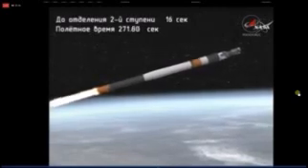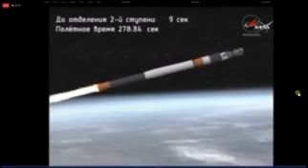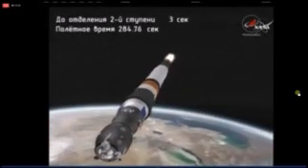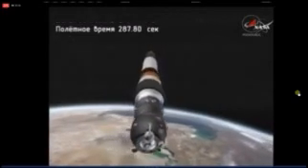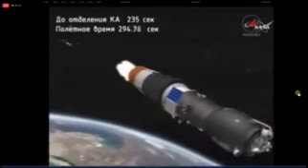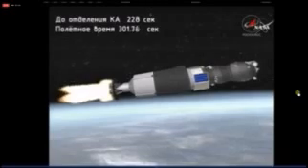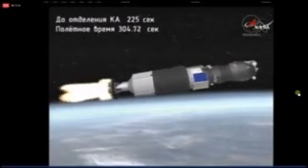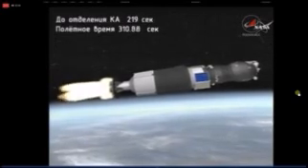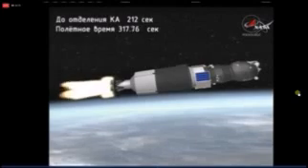Coming up on second stage engine shutdown and second stage separation. We've had second stage shutdown and separation, aft skirt separation, and the third stage is up and running. The third stage providing about 30 tons of thrust to complete the Progress's climb to orbit — that will fire for just under four minutes to place the Progress into its preliminary orbit.